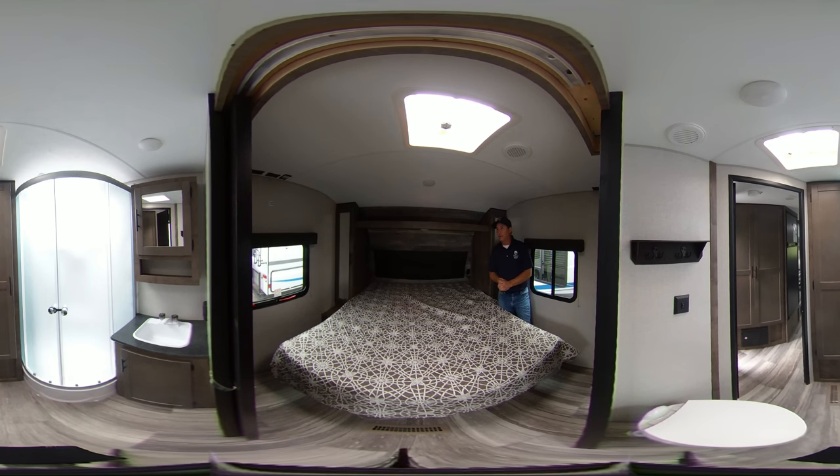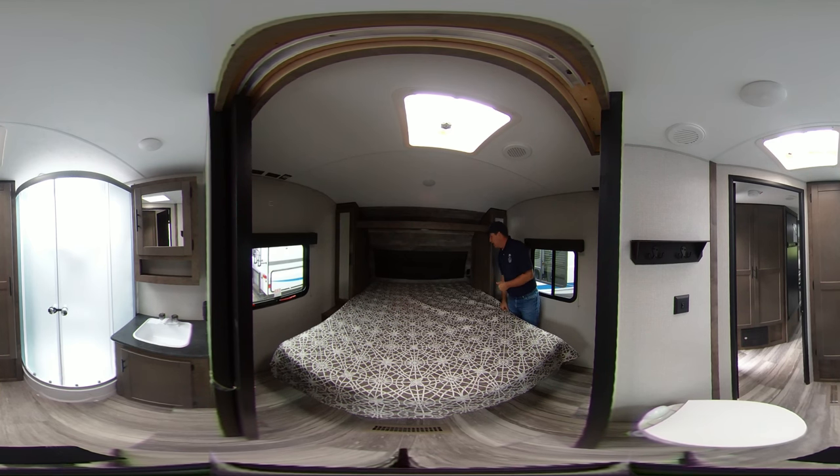This model also has a place for a TV backer location, so we can equip this model with a TV with a swing arm bracket for those who like to have TV in the bedroom. It also has storage compartments on both sides.